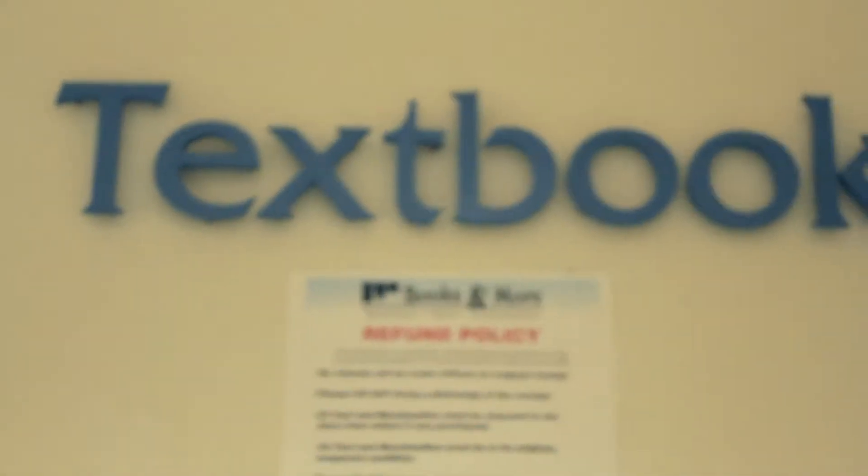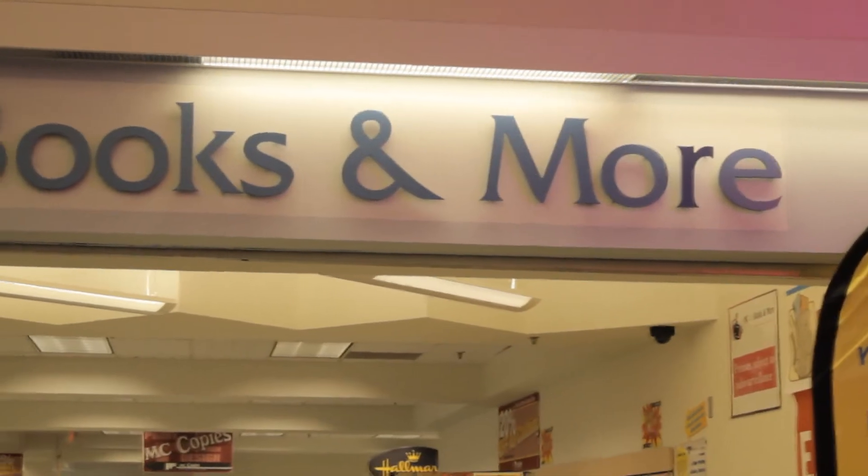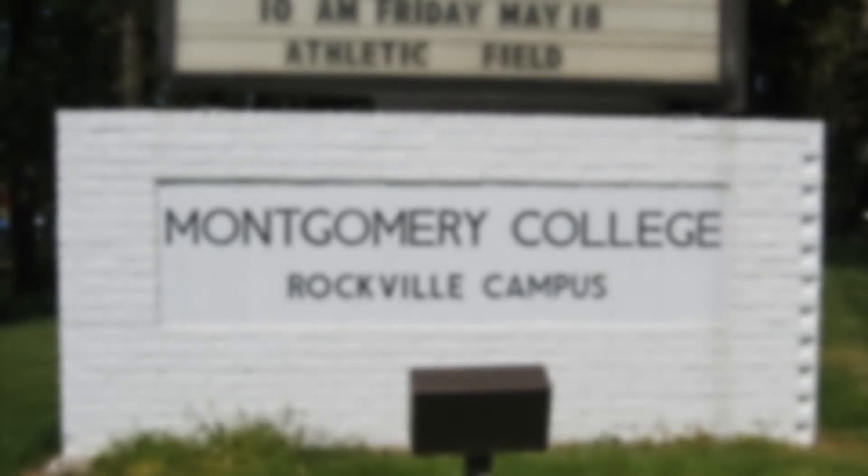Despite the challenge to keep revenue at the optimal level, MC Bookstores offers students the best options for textbooks. The IMAG program is effective across all campuses to help students afford textbooks for a better learning experience.